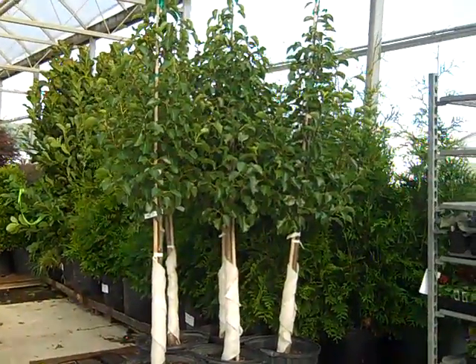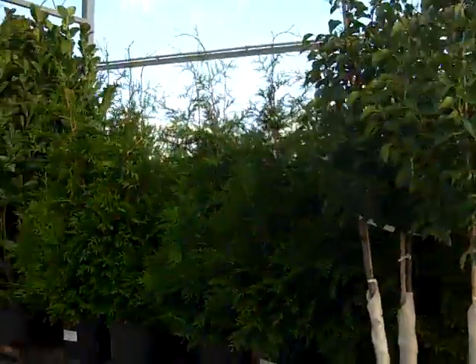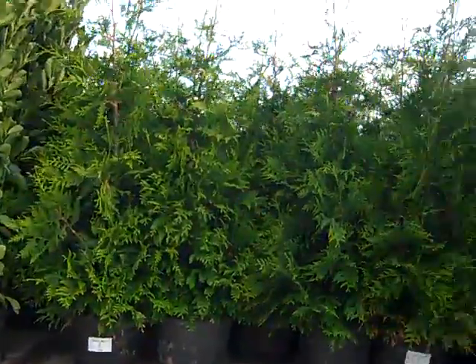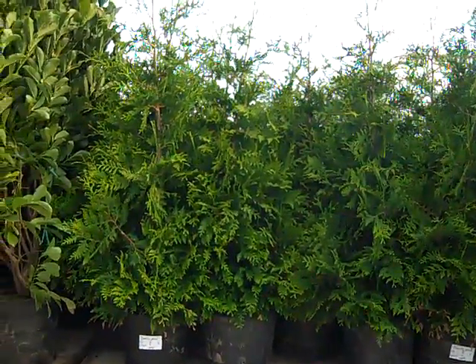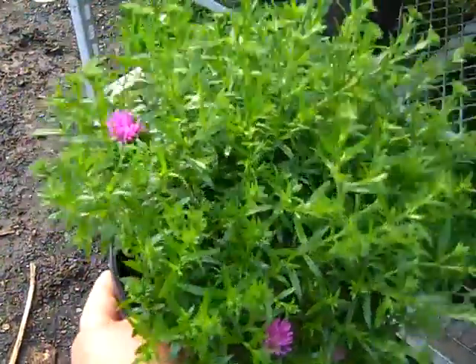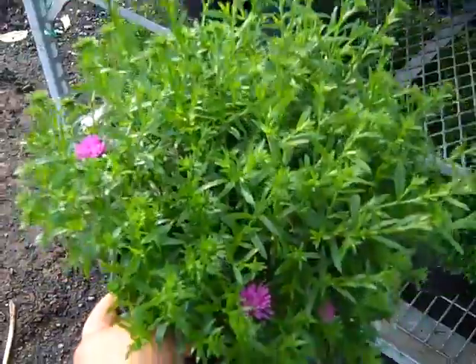Again we're looking at 15-gallon pears. There's some really nice 15-gallon arborvitae coming in from our Huron location. We have plants for retail and landscape ready. Look at these asters — they budded up really nice. You can see just starting to crack color — perfect time to grab these.